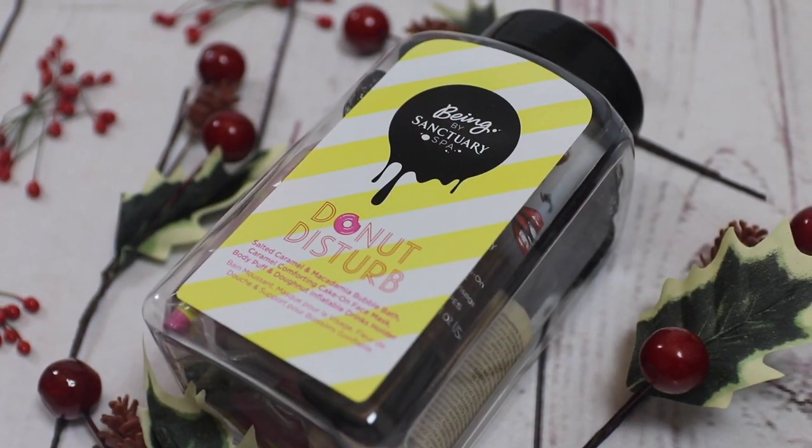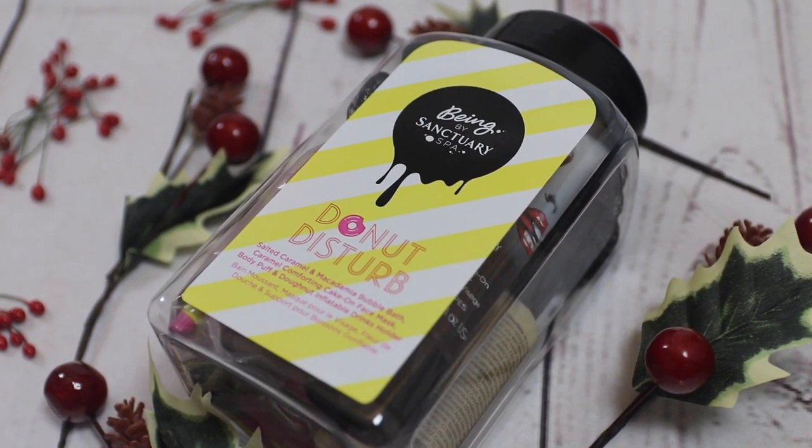First of all, I'm going to start off with the most expensive gift in this gift guide, and it is the Donut Disturb gift set from the brand Being by Sanctuary. Being is the little sister brand to Sanctuary Spa, and I was actually lucky enough to be part of their Super Beings campaign earlier this year, where I took part in a campaign with other influencers launching their new face masks. In this little gift set, which comes in a plastic jar, you get the Salted Caramel and Macadamia Bubble Bath, the Caramel Comforting Cake On Face Mask — which was the face mask I was paired with in the campaign — a body puff, and the Donut Inflatable Drinks holder, which I thought was hilarious.